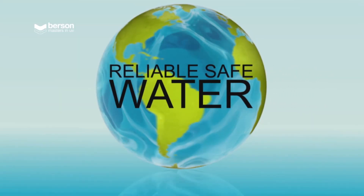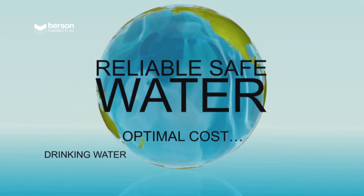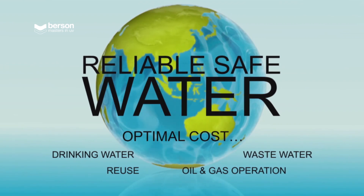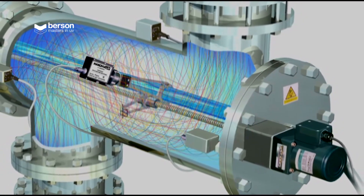The result is that our customers are guaranteed reliable, safe water at the most optimal cost, whether it's drinking water, waste water, reuse or oil and gas operation.